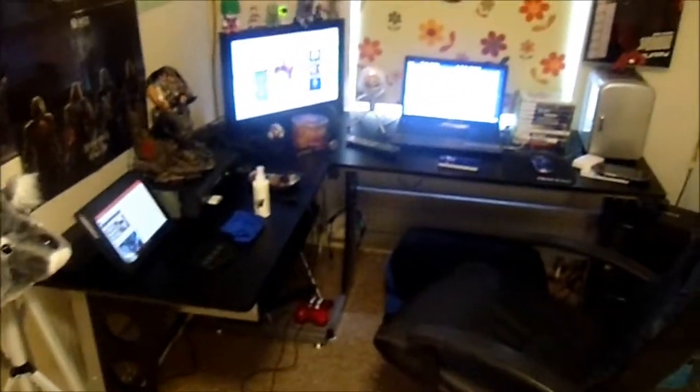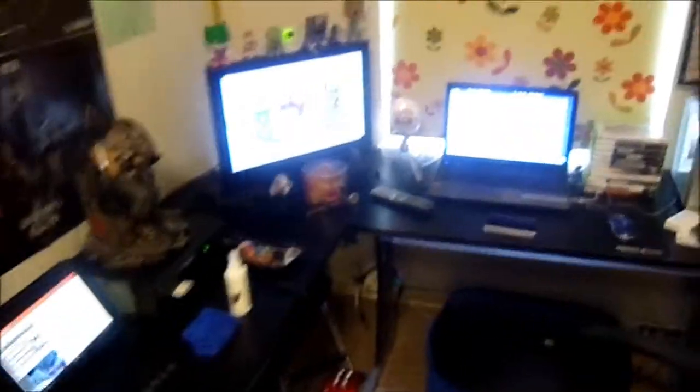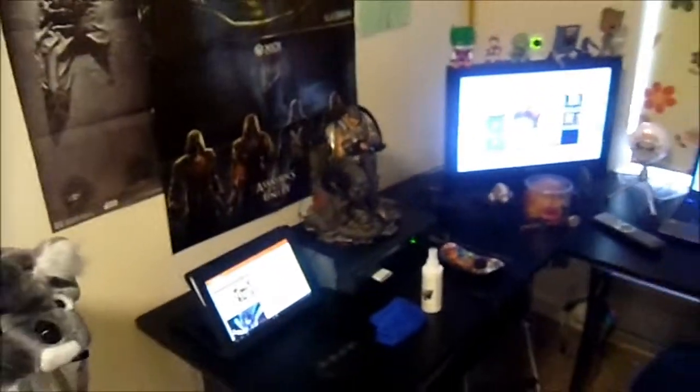So here we go — this is now my computer desk. It's an L-shaped corner computer desk. We've got the tablet set up and the Xbox with Gears of War markers on it.